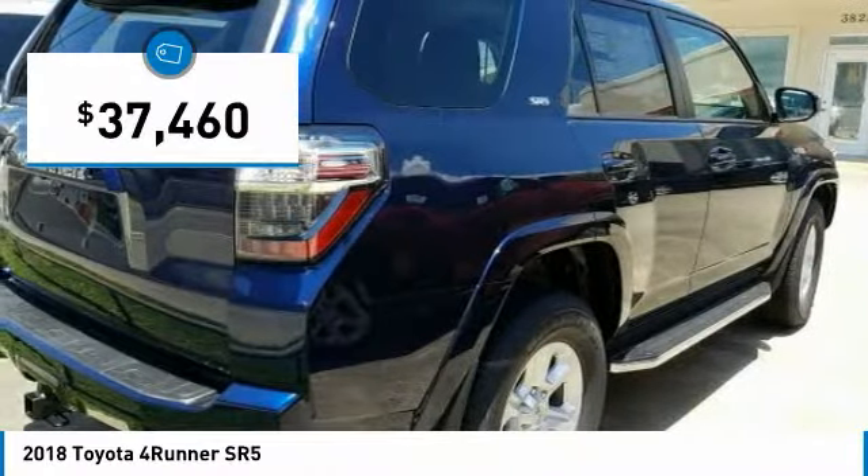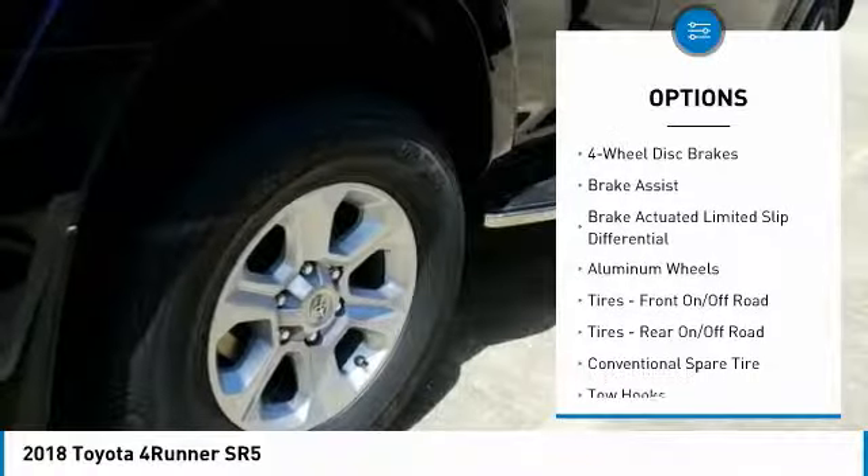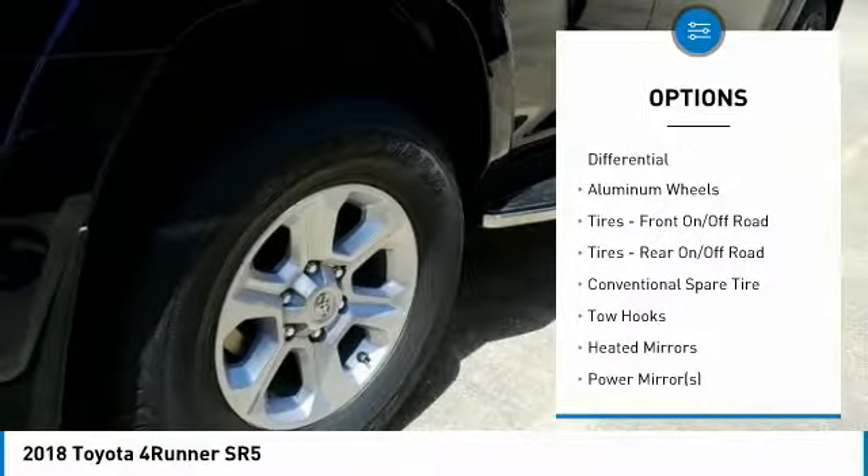Here are some of this vehicle's great options: stability control, traction control, keyless entry, anti-lock braking system, tow hitch.